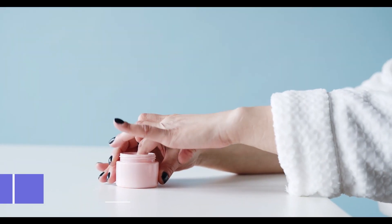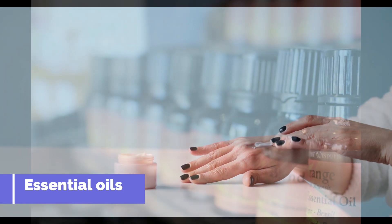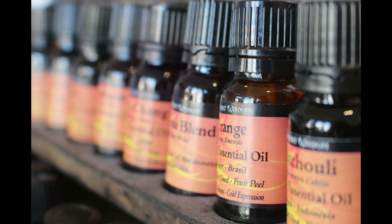Essential oils have long been used for their potential health benefits, including for skin health. Here are some of the most popular essential oils for skin health.